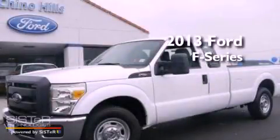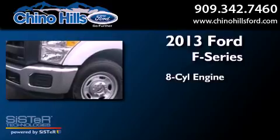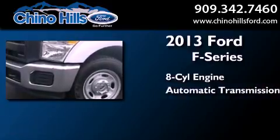This is a brand new 2013 Ford F-Series. It features an eight-cylinder engine and an automatic transmission.